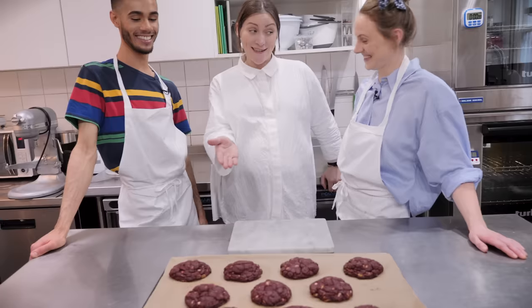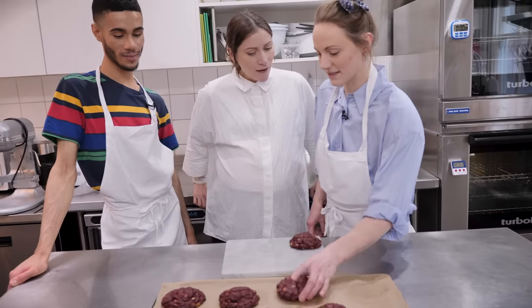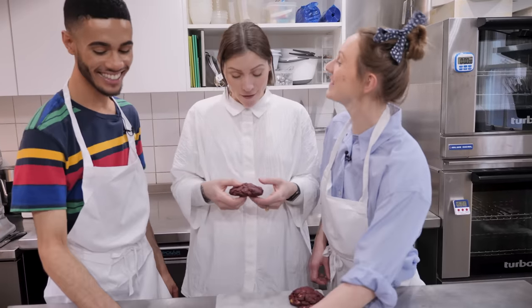Well done, guys — they look fantastic. What do they taste like? Let's have a look inside. Shall I be mother? I'm going to be a mother soon!